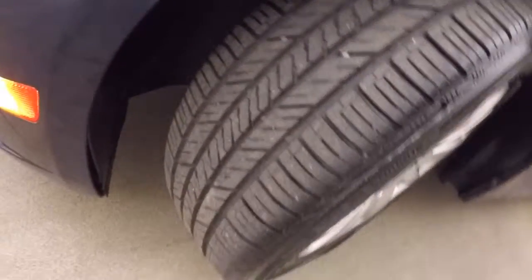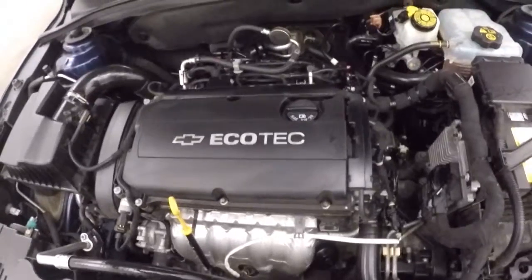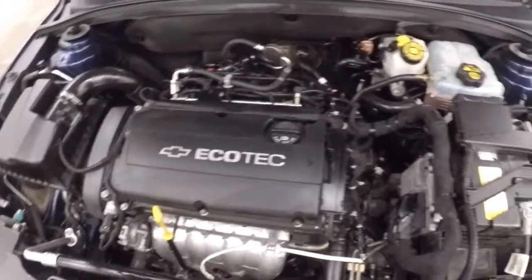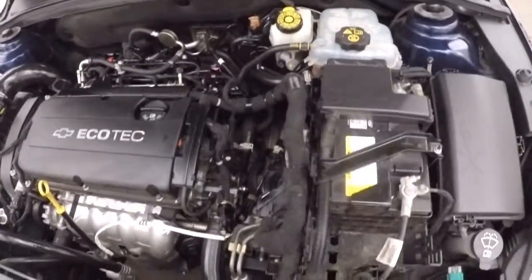Let's go look underneath the hood. These tires, like I said, have about 85% tread left — they're in great shape. Here's your 1.8 liter. This is a non-turbo, still very good gas mileage and tons of power.